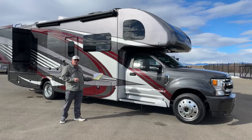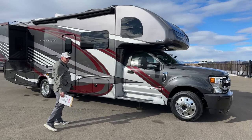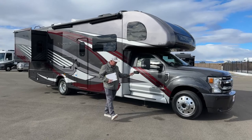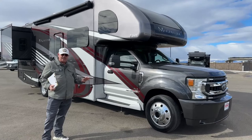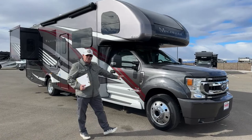So that being said, it's my privilege now to take you through this unit here. This is a good one — you're going to like this a lot I think. This is a 2021 Magnitude by Thor. This is the smallest one they make — it's the 32 foot. I believe it's the only one they make with the queen bed, but I could be wrong on that.